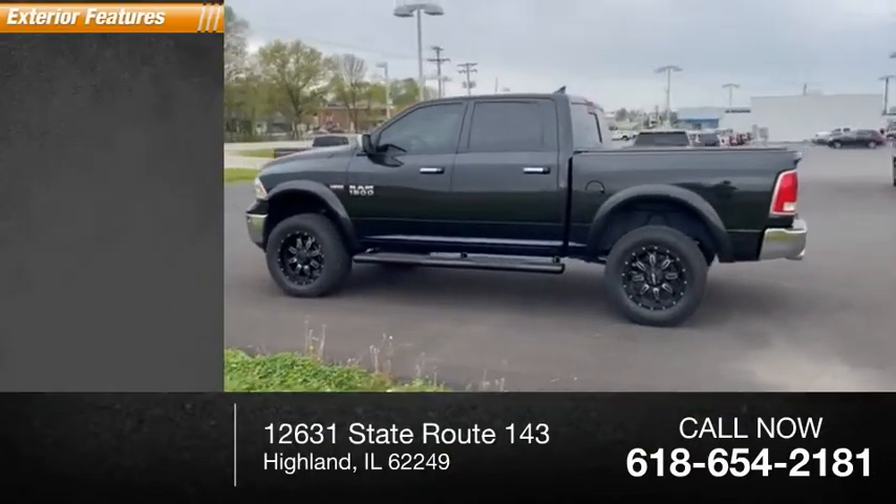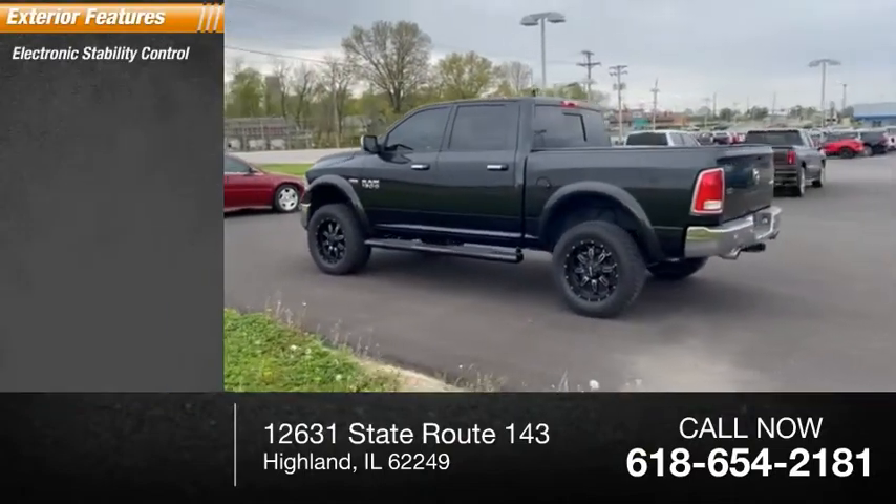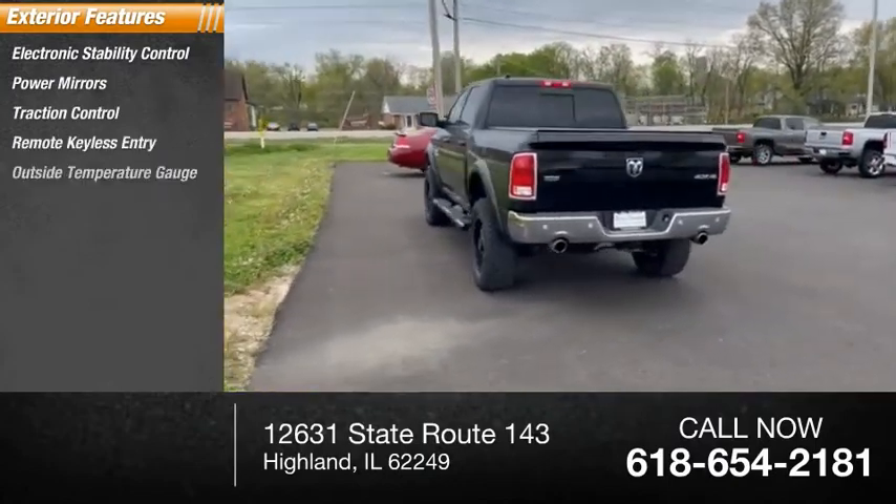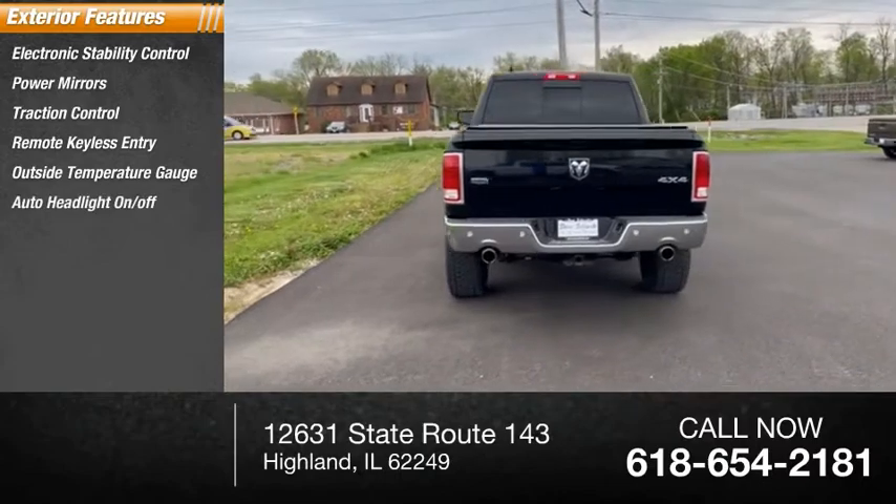Here are some of this vehicle's great options: electronic stability control, power mirrors, traction control, remote keyless entry, outside temperature gauge, and auto headlight on-off.